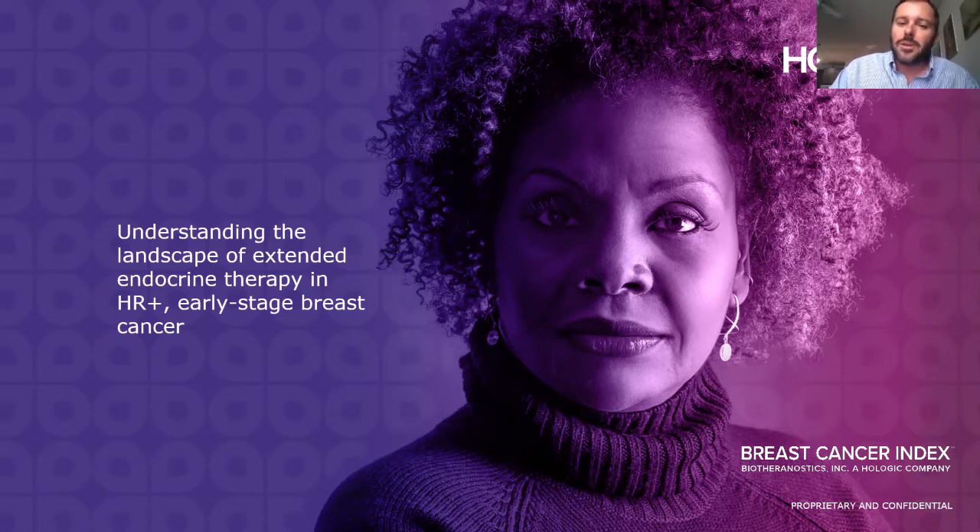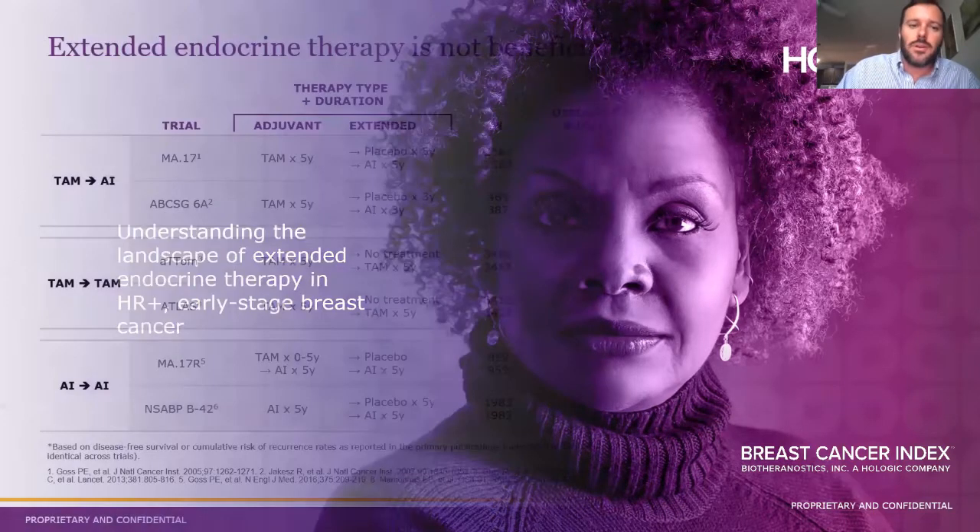I initially just wanted to start off with a little background on early stage hormone receptor positive breast cancer, which is what our Breast Cancer Index test is indicated for. One of the hallmarks of this disease is the fact that most recurrences happen after year five post-diagnosis. That fact set off a series of trials where physicians looked at whether extending beyond five years could prevent some of those recurrences. The take-home is that irrespective of treatment sequence, they generally saw a relatively modest disease-free survival benefit that usually hovered around three to five percent, indicating that for the majority of women, extending beyond five years is really not going to do much.